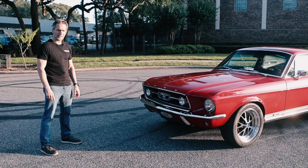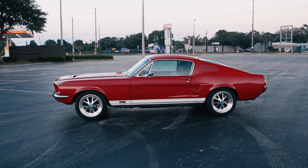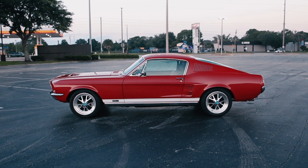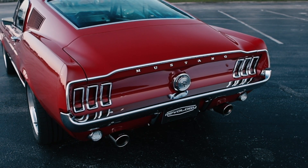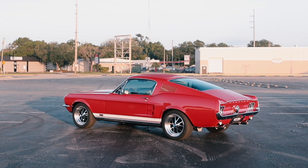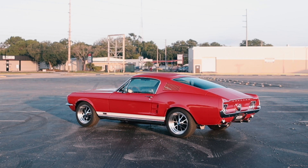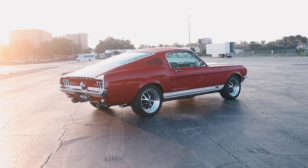1967 Mustang GTA. 1967 was a big year for Mustang. Mustang had created a segment selling over 1 million units in its first two and a half years in existence and was facing new competition, and Ford had to respond, and so they did. For 1967 the Mustang got wider, got longer, it looked more aggressive and muscular.